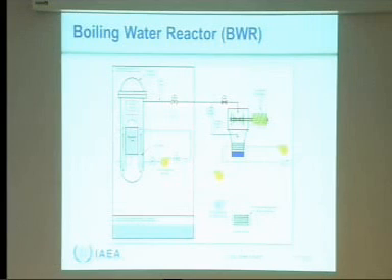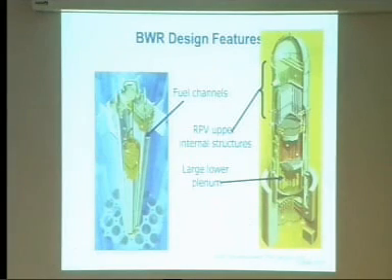There's a residual heat removal system that removes heat when the plant is shut down to handle decay heat. This uses a pump that needs electricity, and that was one of the things that didn't work.